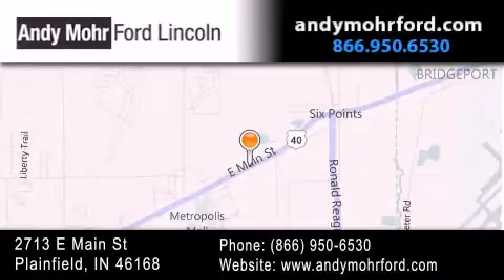Get new car pricing and receive free no-obligation price quotes. Stop by and visit us today at 2713 East Main Street in Plainfield, or see us online at andymoreford.com.